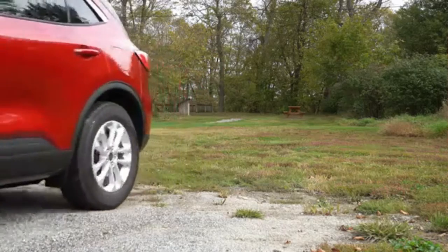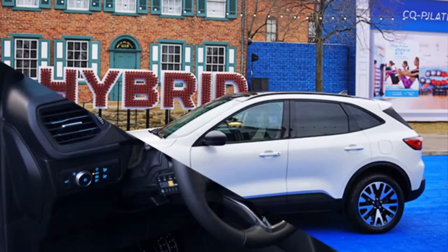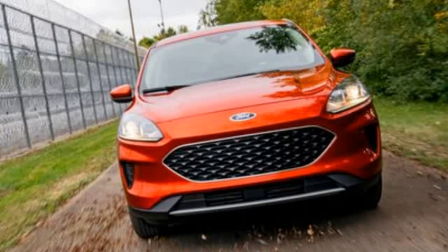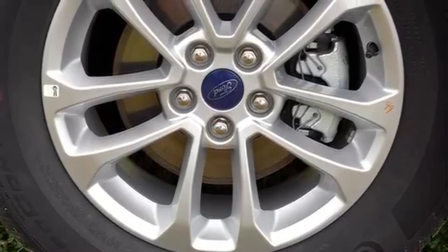This SUV has a Ford Copilot 360 system — advanced driver-assisted technology that includes pre-collision assist with automatic emergency braking, auto high-beam headlamps, lane-keeping system, and rear-view camera.